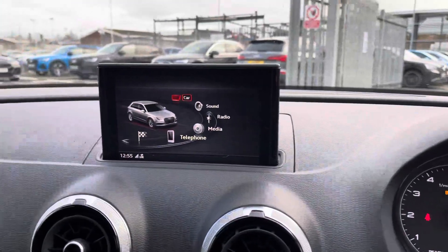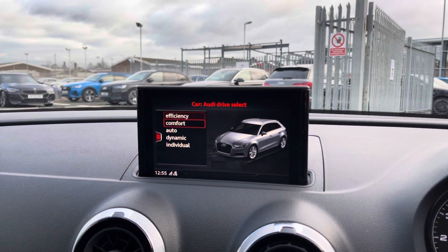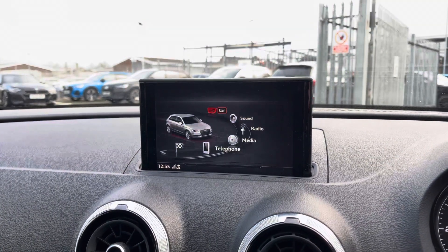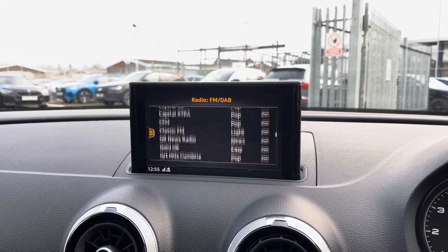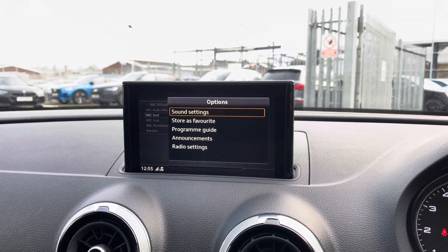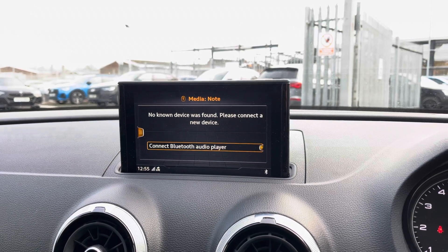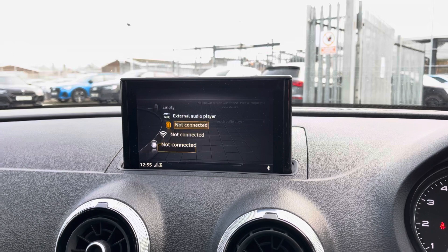Heading into the centre console, this is where you'll find the Audi MMI system which contains Audi drive select, allowing you to select from various driving profiles — you can even individualise it, customising the engine and steering to your personal preference. You've also got DAB and FM radio giving you an extensive list of music to choose from, and you can store your favourites for added convenience. If you prefer listening to your own music you can do so via Bluetooth or USB, allowing for a more varied playback option.